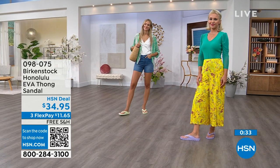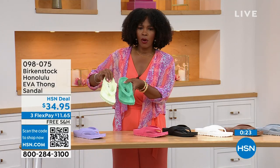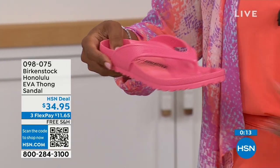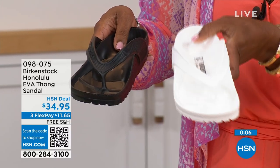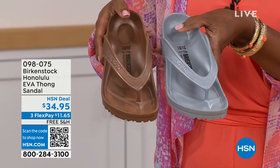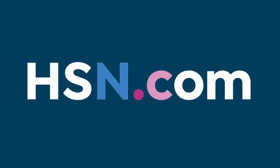We've got black and white. We have jade green — lime green if you want brighter, jade if you want a little richer. Purple fog. I also love this watermelon. And your metallics — metallic copper or metallic silver. Item number 098-075 to get them home.